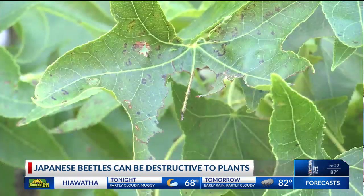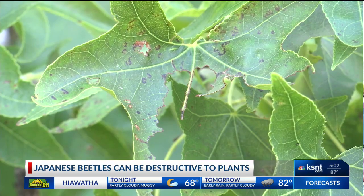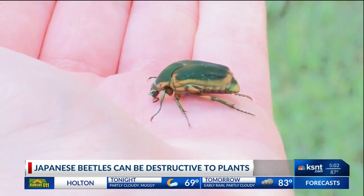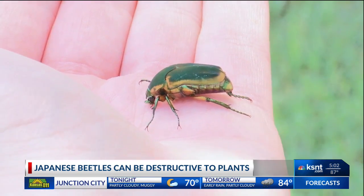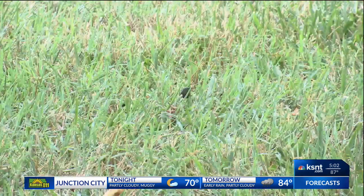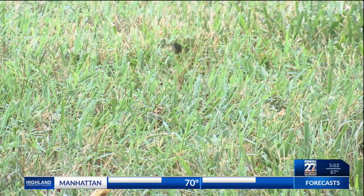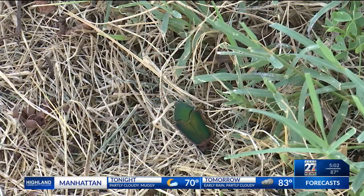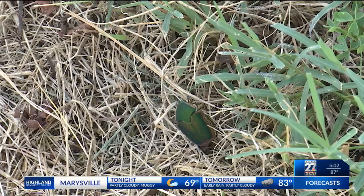Summertime is when they emerge from the ground and become fully active adults. They have a one-year life cycle, but they actually only spend 30 to 45 days as flying adults, and they use all of that time to become menaces to society. But the good news is that our local K-State Extension Office has some great solutions for how to deal with these pests and protect your own plants.